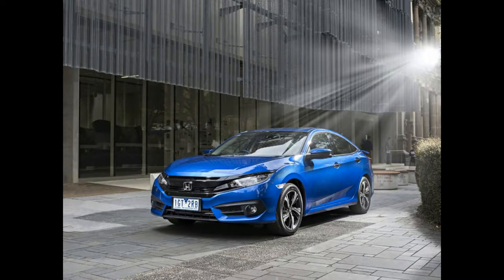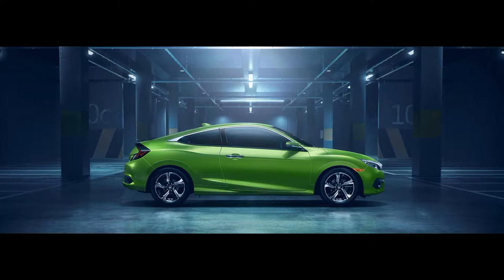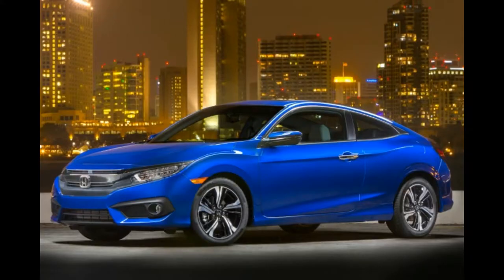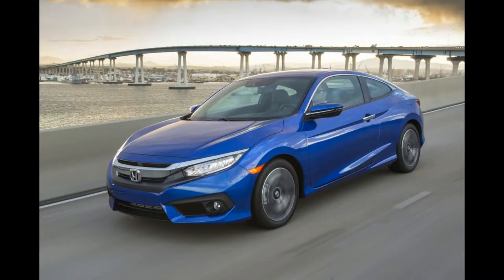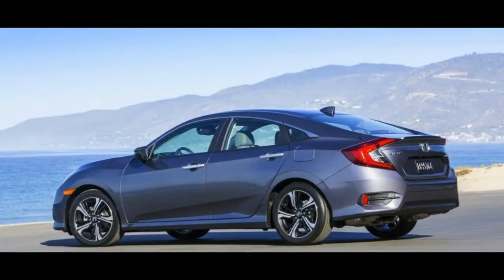The 2016 Honda Civic comes standard with a 2.0-litre inline-4 that produces 158 horsepower and 138 pound-feet of torque, and delivers 30/40 miles per gallon city/highway when mated to a continuously variable transmission (CVT), and 27/38 miles per gallon when mated to a 6-speed manual transmission in the sedan body style.